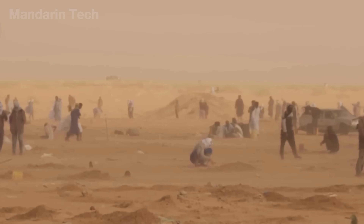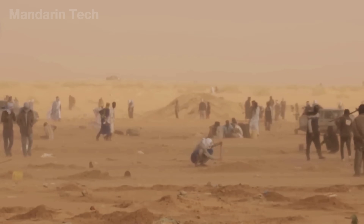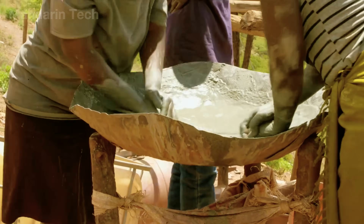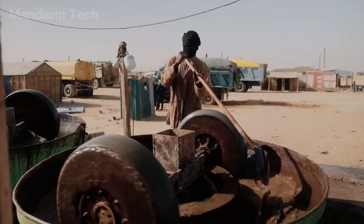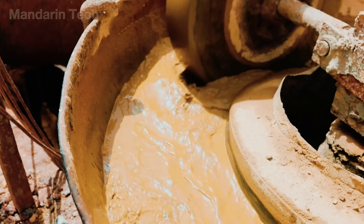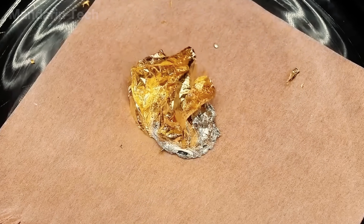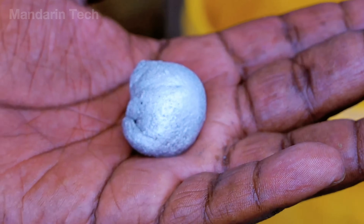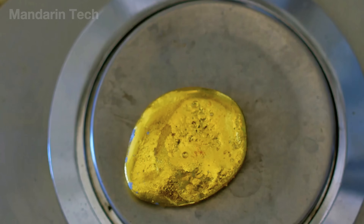Finding gold in the middle of a desert is already unbelievable. But separating those tiny golden particles from dirt and rock using nothing but bare hands, with no modern machines, no clean water, not even shade — that's what truly shocks the world. Curious how this hunt for gold unfolds in a place where life shouldn't exist at all? Let's uncover it together, here on Mandarin Tech.